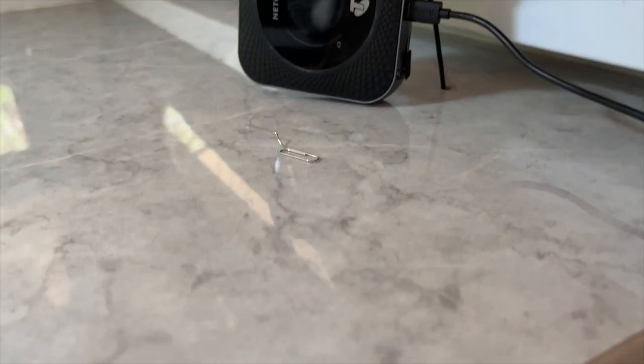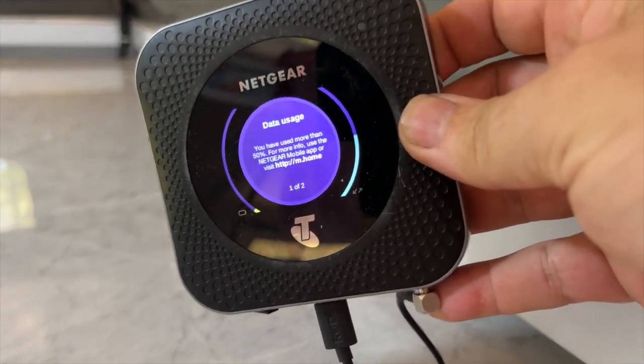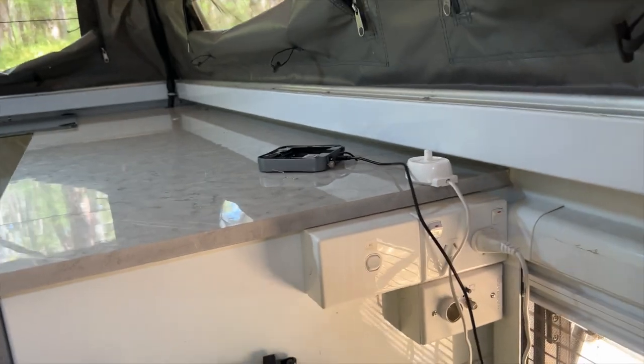So what have we hooked the antenna up to instead of a Cel-Fi Go? We're using a Netgear Nighthawk — these are great. They're battery operated but we don't run the battery; we just have it plugged into the USB-C port running off the same USB connectors the Chromecast uses. This is the M1 model — we got ours for free, but you can buy them secondhand for $100 to $150 because they're older technology. Out in the bush, signal strength rarely justifies anything more than the M1, and it will stream video and do everything you need.